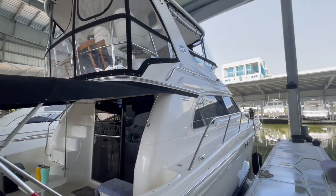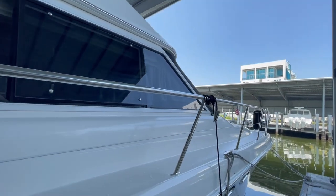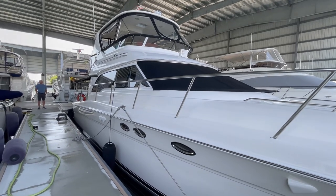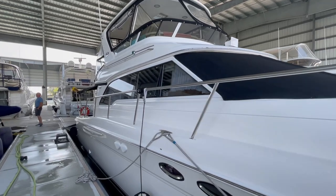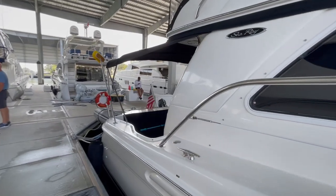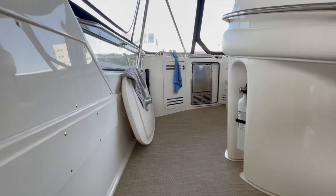With the standard swim platform, she's 51 feet 2 inches long. From the waterline to the top of the hardtop, she is 16 feet 7 inches. Her max bridge clearance, from the waterline to her mast light, is 20 feet 4 inches. Her beam is 15 feet 3 inches wide, and her dry weight is 40,000 pounds. She holds 500 gallons of fuel and 140 gallons of fresh water. The 480's immersion rate is 2,253 pounds per inch.